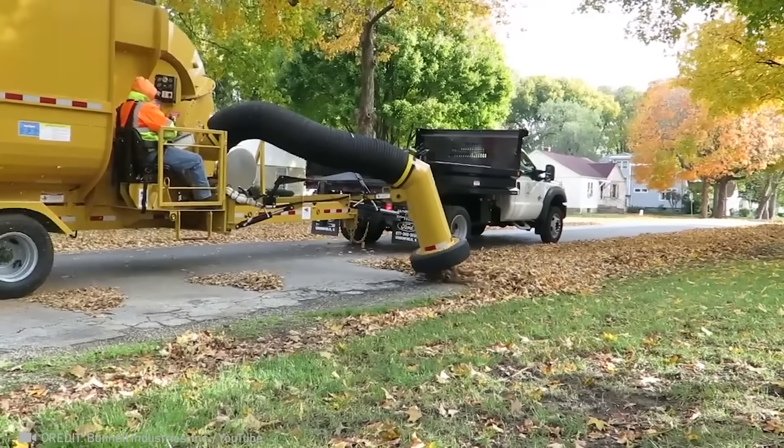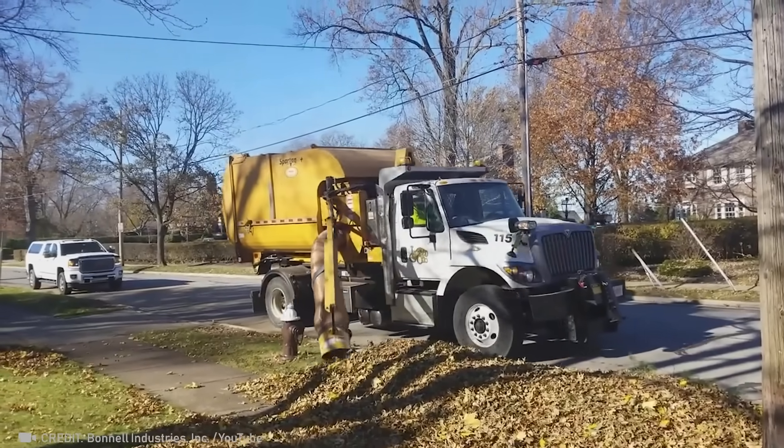With the advent of this huge vacuum cleaner, the streets will soon be pristinely clean.